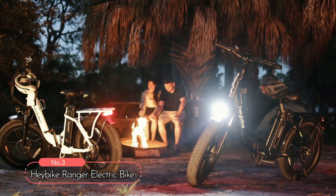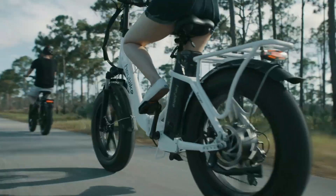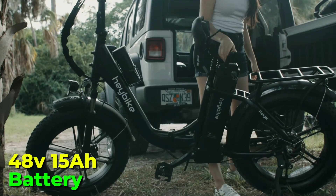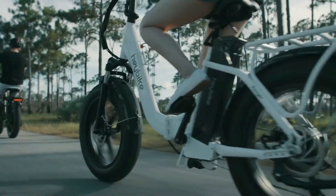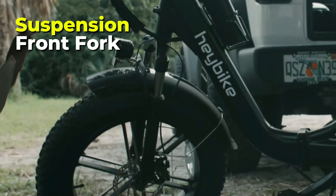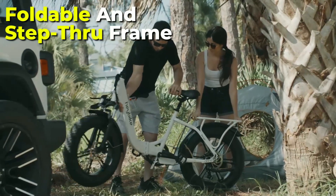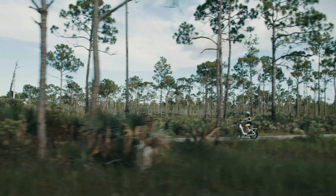At number three on our list is the Haybike Granger Electric Bike. This bike is not only good-looking but also boasts a high-quality PVC construction. With a top speed of 25 miles per hour and an impressive range of up to 48 miles, this bike is perfect for long-distance rides. The 500-watt brushless geared motor and 48-volt 15-amp-hour battery provide long-lasting power, ensuring you'll never be left stranded. The uprated 4-inch-wide puncture-resistant fat tires are perfect for any terrain. Coupled with a suspension front fork and seat post, the bike delivers a smooth ride even on rugged mountain roads or sandy beaches. The bike's foldable and step-through frame allows for easy storage and transportation, making it perfect for any situation.